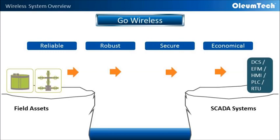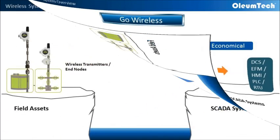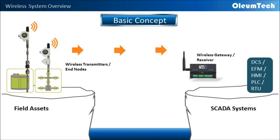The Oliumtech wireless sensor network for industrial applications is a trusted, field-proven solution. Here is the basic concept of how the wireless system works. We first enable wireless connectivity to field assets with our wireless transmitters. These devices collect process data from field units and transmit them over the air to our wireless gateway. The gateway is responsible for communicating with backbone SCADA systems via Modbus.